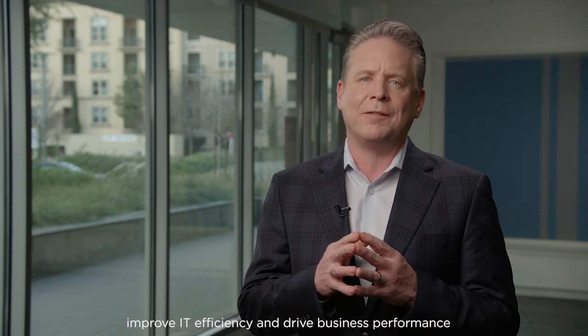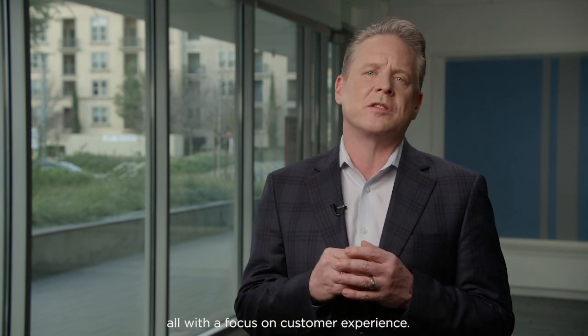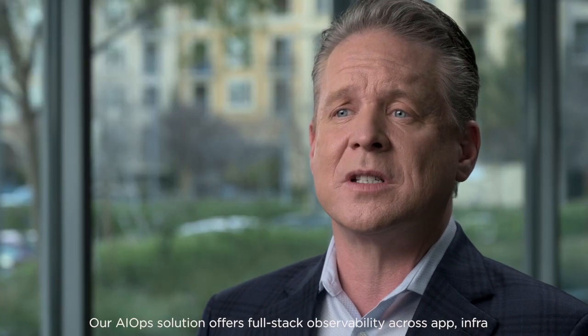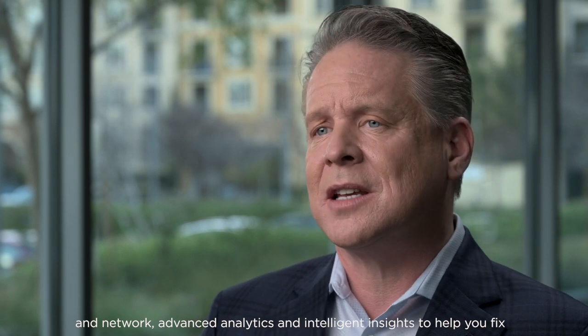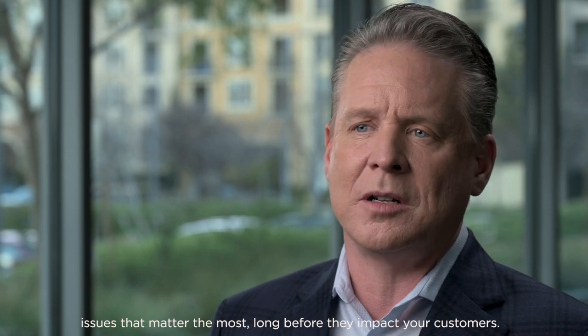Finally, for IT Ops leaders, Digital BizOps helps optimize service levels, improve IT efficiency, and drive business performance, all with a focus on customer experience. Our AIOps solution offers full-stack observability across app, infrastructure, network, advanced analytics, and intelligent insights to help you fix issues that matter the most, long before they ever impact your customers.